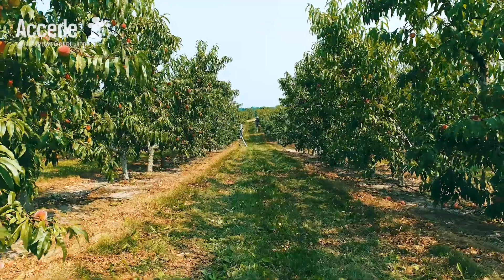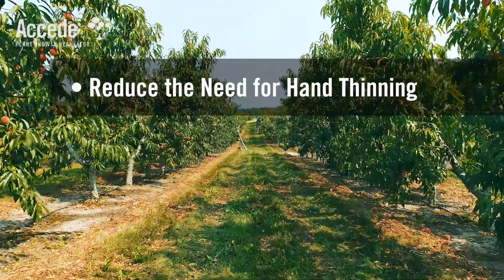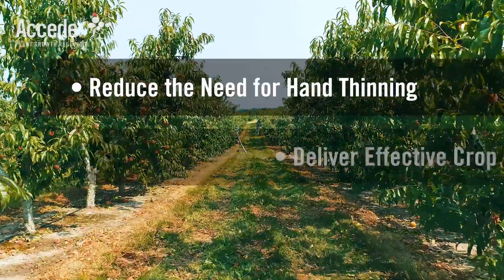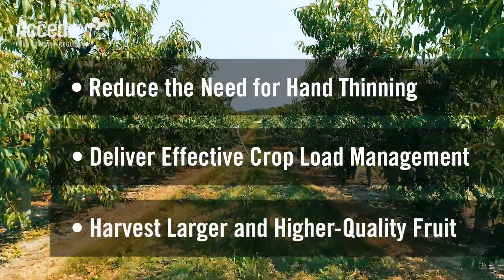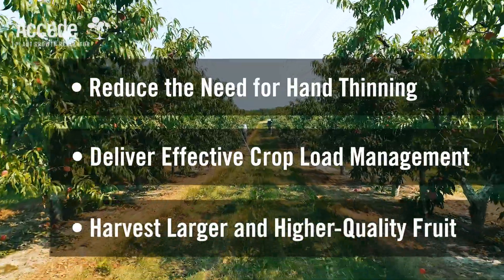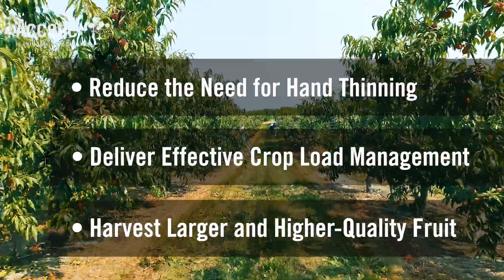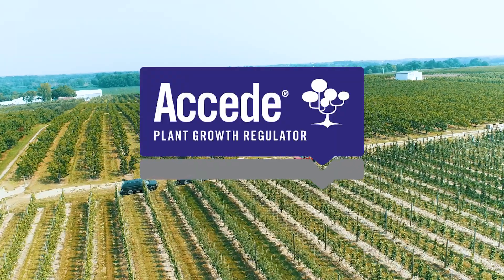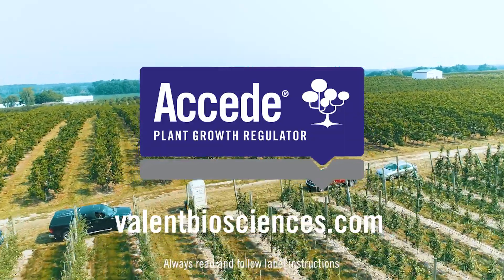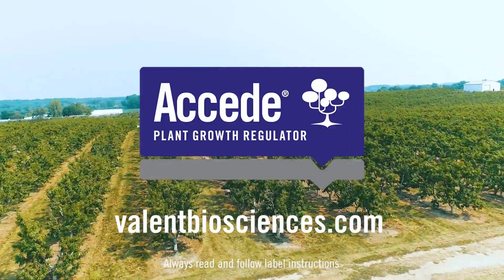As a new crop load management tool with a unique patented formulation, Exceed will help stone fruit and apple growers reduce the need for hand thinning and associated labor costs, deliver effective crop load management, and harvest larger and higher quality fruit — increasing their return on investment. Speak to your local representative to learn more about how Exceed can benefit your orchard. When using Exceed, always read and follow label instructions.